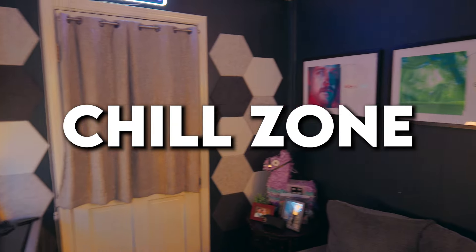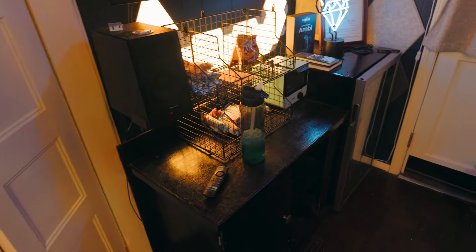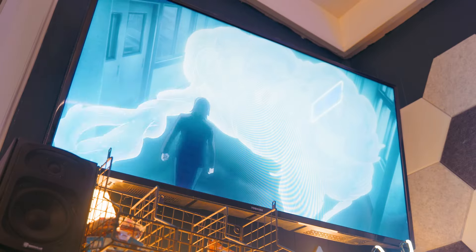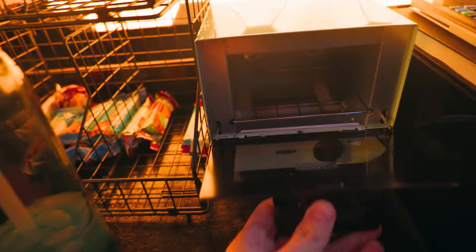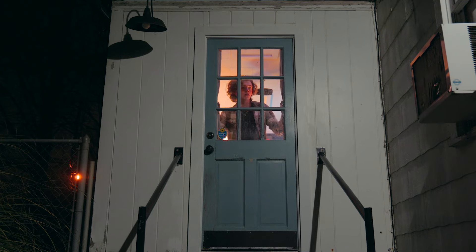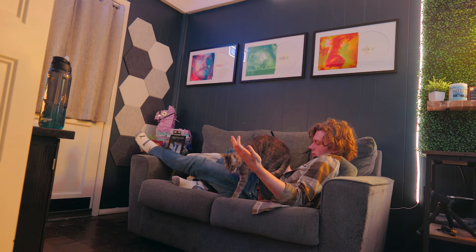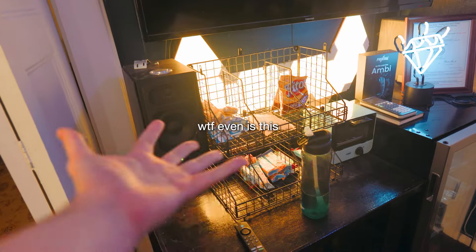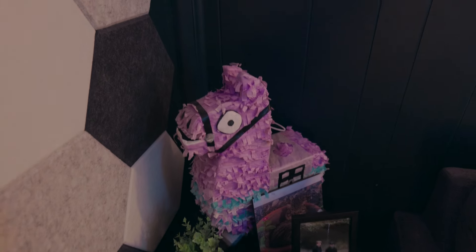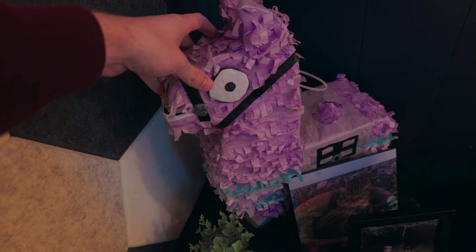On the left side is my chill zone. I won't spend too much time over here since I still want to work on this area a lot, but I've got a mini fridge, a TV, two wall-mounted speakers, a very empty snack bar, a whole bunch of sound panels mounted up to my wall, along with a lot of neon signs. There's also a loot llama that my mom gave me when I was super young that just holds a very special place in my heart.